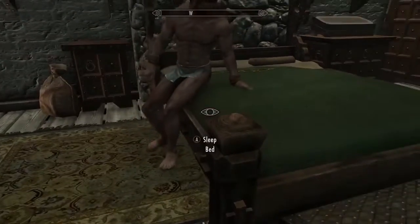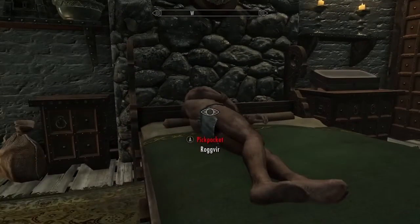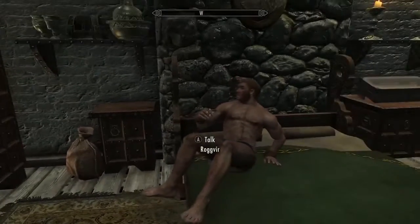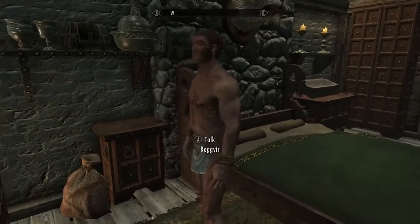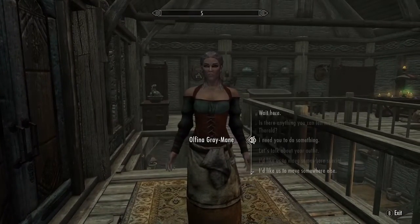Hi. Yeah? I'm right behind you. Let's get going, then. I've got your back.